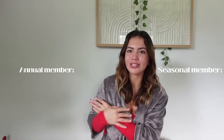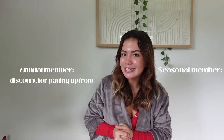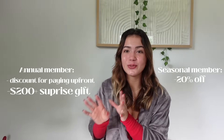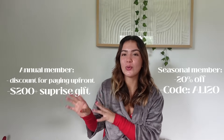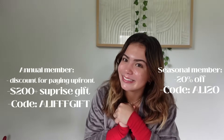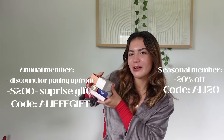There are two ways to sign up for FabFitFun: the seasonal option, billed every three months, and the annual option where you pay upfront for the entire year with a discount. They're offering two promotions this season — 20% off your first box when you sign up as a seasonal member, and a $200+ gift when you sign up as an annual member. Use my code Allie20 for 20% off as a seasonal member, or AllieFFGift to get a $200+ surprise gift as an annual member. You can get a box valued up to $350 for as low as $47.99!